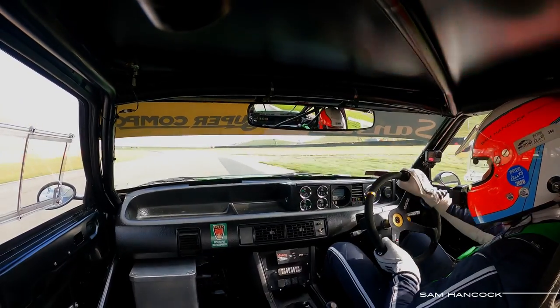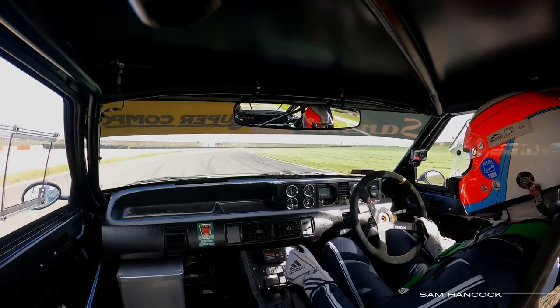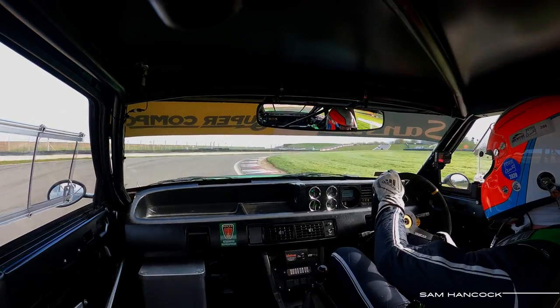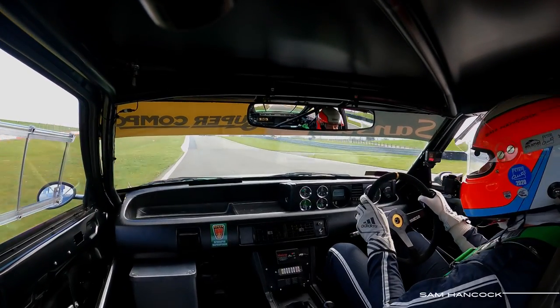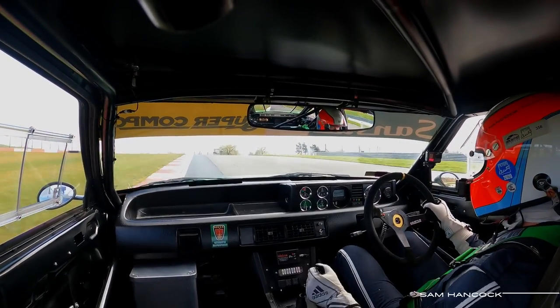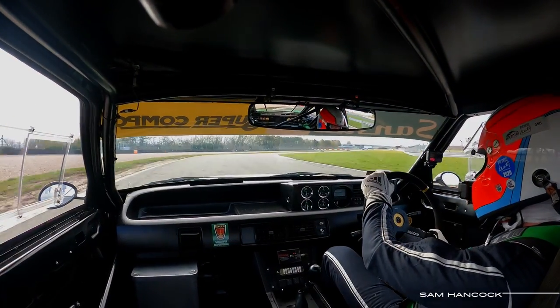Fourth now, 6,200, 6,300 — brake down to third, trail in. A little bit of understeer on the way in, a little bit of power oversteer on the way out. Late brake into Corpus, peel off — there's a lift over the crest.